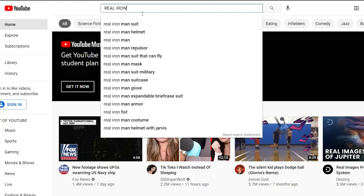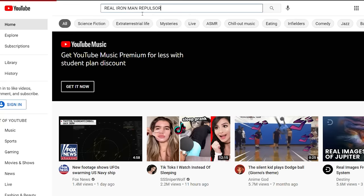And luckily enough, if you search YouTube for real Iron Man repulsor, you get a ton of results. Which I'm sure are all very, very real.